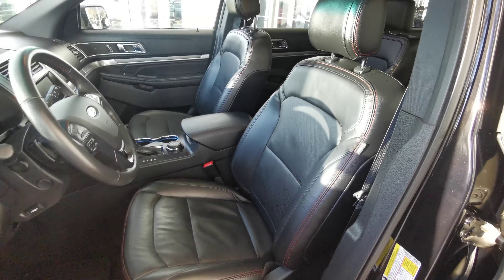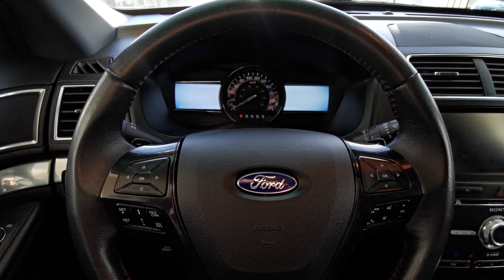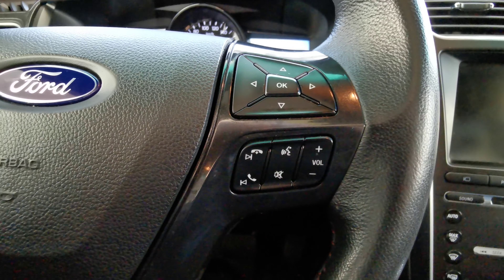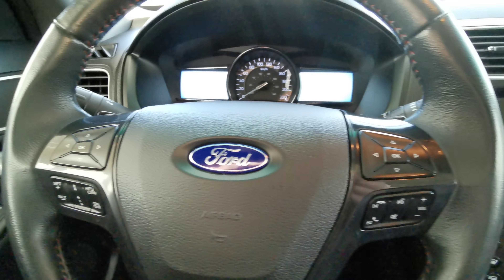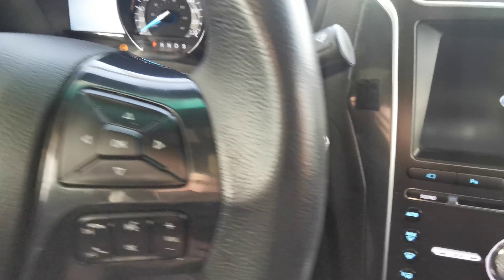Both front seats are powered in a black leather with red stitching as well, with lumbar support and headrest adjustment. On the steering wheel you have your menu selection, cruise control, volume control, and voice control. This vehicle is push to start, so foot down on the brake and just give the button a tap.